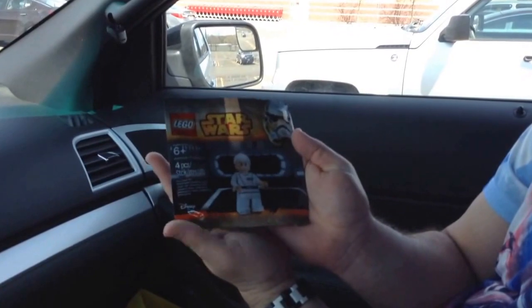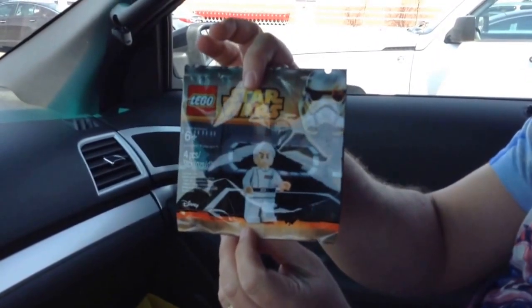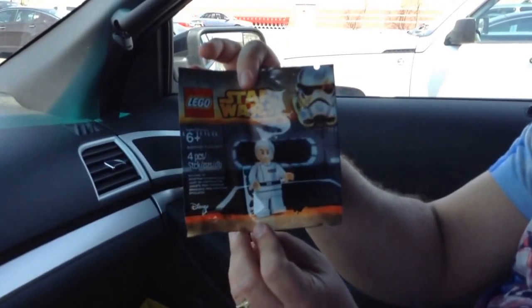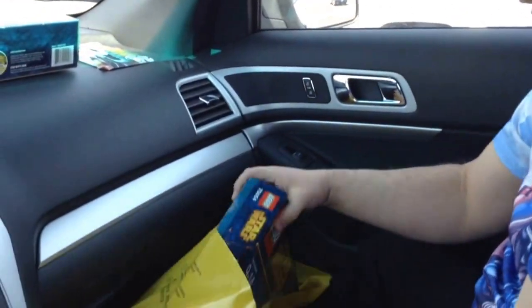Admiral Eularen — the pièce de résistance. Turn it a little bit so I can see; I'm getting a little glare. There we go. The white Admiral-suited guy. Very cool. So we got that one. I got two of those; I'm not going to bring out the other one.